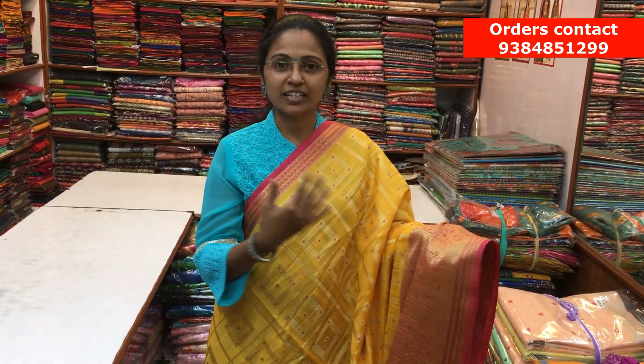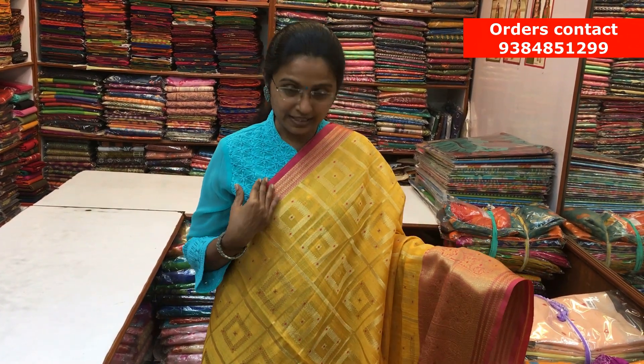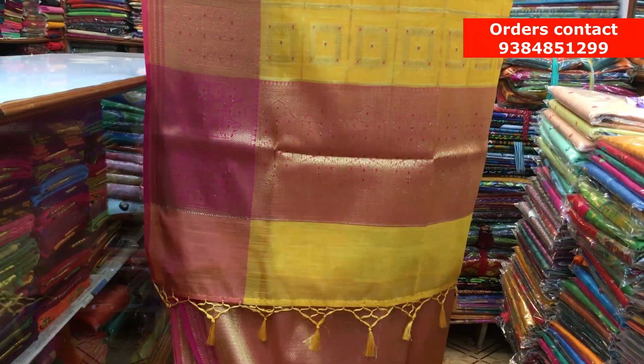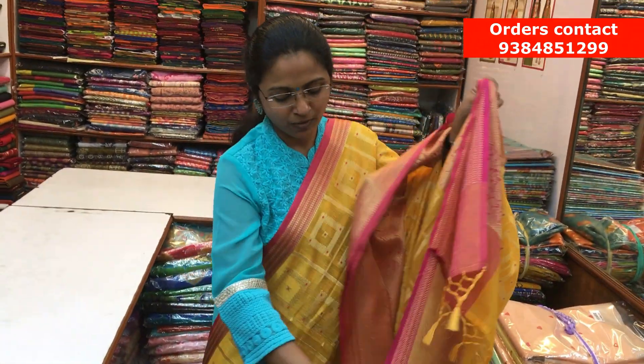It's a beautiful Chanderi mixed saree. On both sides, we have a lovely zari border — a big zari border on the bottom and a small border on the other side. Throughout the body, we have a check-weave design in zari with beautiful small pink motifs inside. Very pretty design. Here is the nice pallu and a beautiful contrast blouse. The price of the saree is ₹1540.